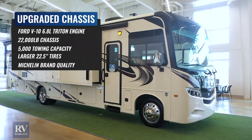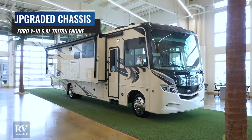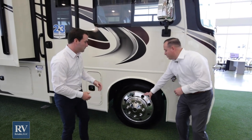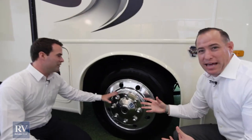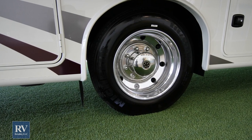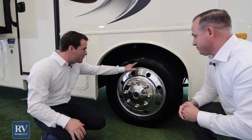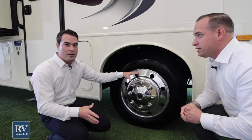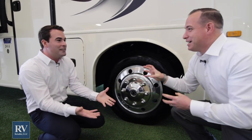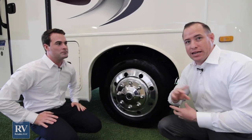This unit is riding on a 22,000-pound chassis, which is bigger than what you typically find on motorhomes of this size — they might have a smaller 19,500 or 21,000-pound chassis. It has Alcoa aluminum rims, as opposed to the cheap hubcaps other brands use that rust out and fall off. You can clean these with soap and water and they're always going to stay shiny. This unit also has bigger 22.5-inch Michelin tires for a much better drive. Most brands use the cheapest possible tires they can find — Jayco would never do that to you or your family.